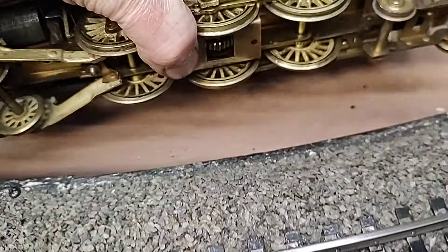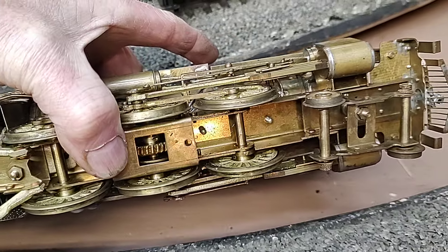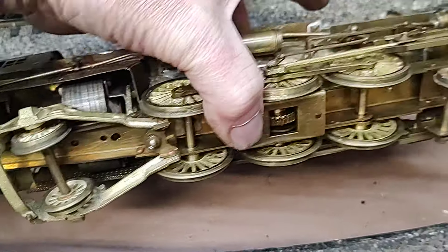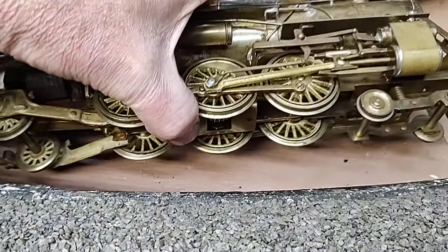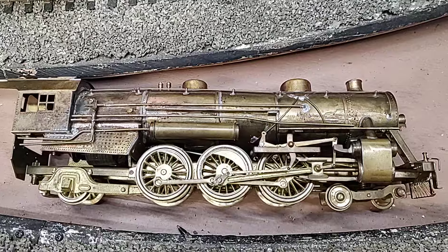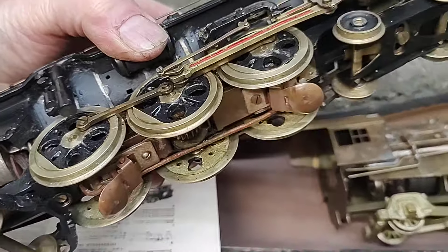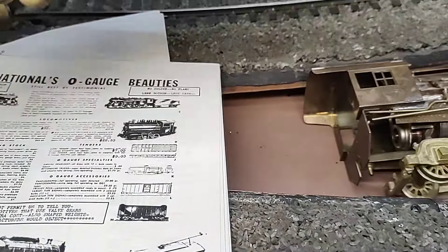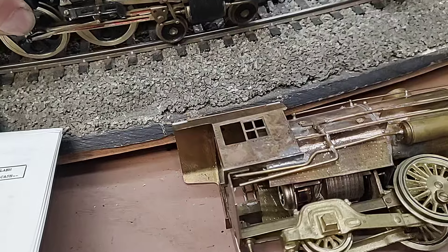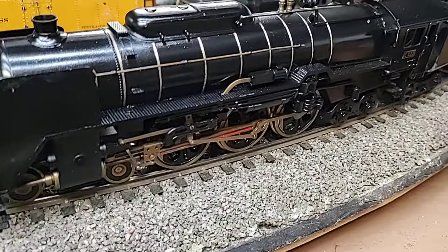The average International was this engine here, which has a very thin brass chassis, very small gearing, very light. It looks pretty, but not so much for running. Normally these were all made for center third rail, which was acceptable over in Japan.